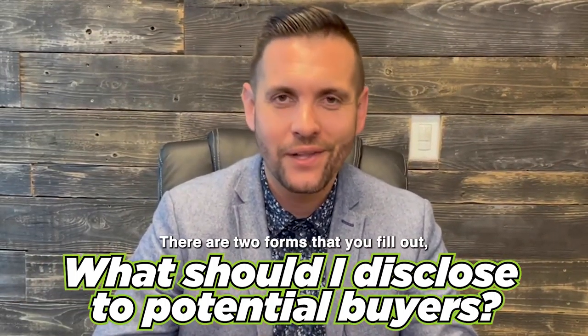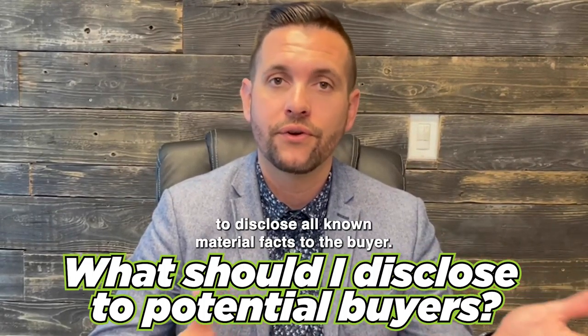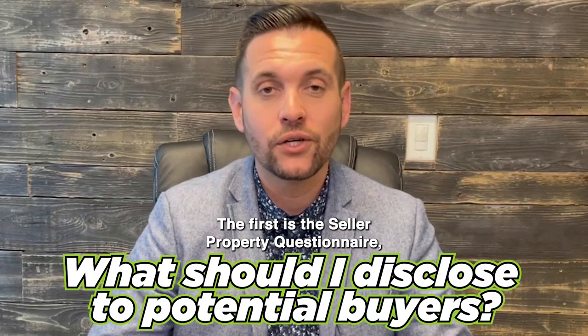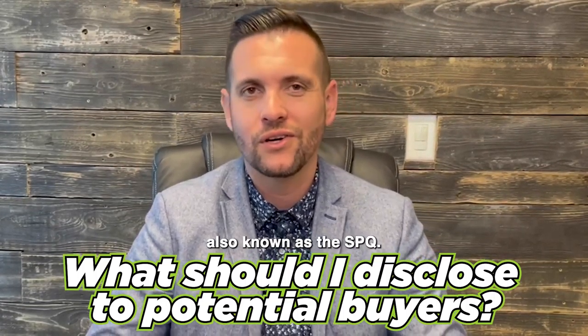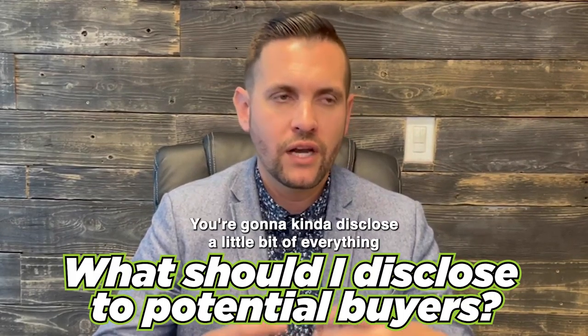There are two forms that you fill out in the state of California when selling your home to disclose all known material facts to the buyer. The first is the Seller Property Questionnaire, also known as the SPQ. We also have the Transfer Disclosure Statement, known as the TDS.